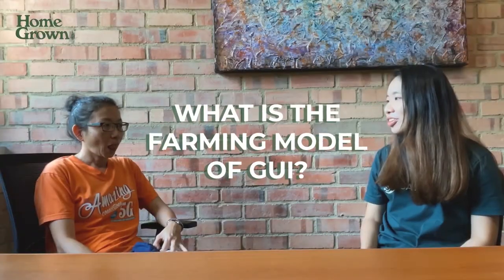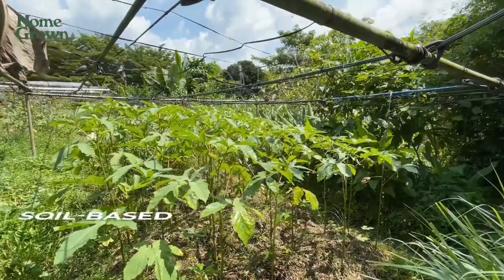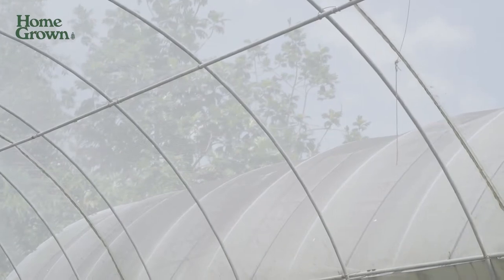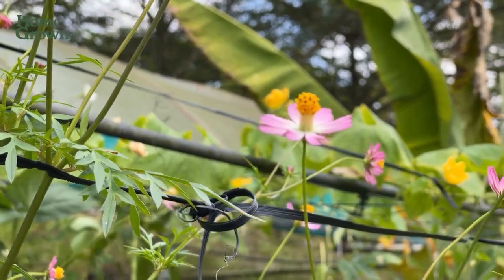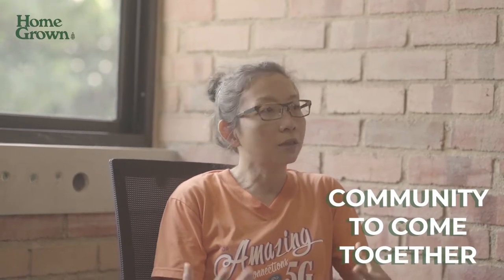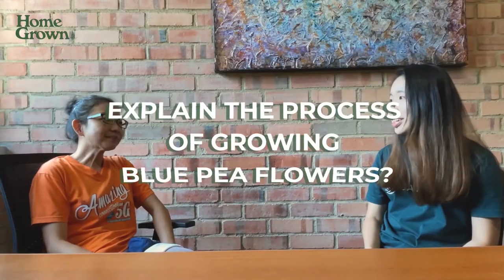What is the farming model of GUI? We call it the soy-based farming. So in our very humble kampong, you wouldn't see a lot of high-tech. Everything is really very labelled, very manual, because we see that as a platform for the community to come together.